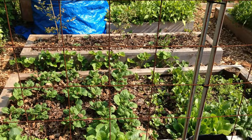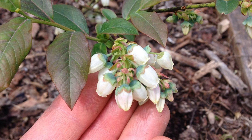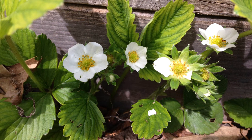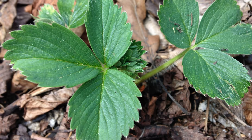The next stop on our tour is the blueberry bed. We planted three plants two years ago and hope to get our first harvest this year. We also have some June bearing strawberries growing in front of the bed and some Tristar strawberries in it.